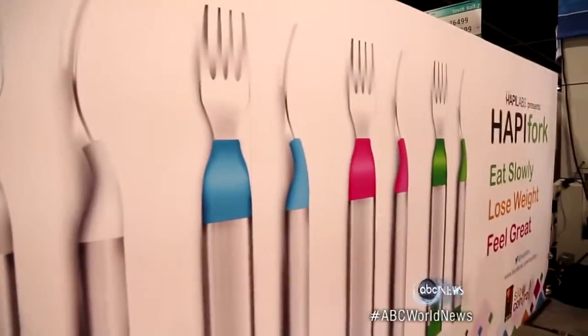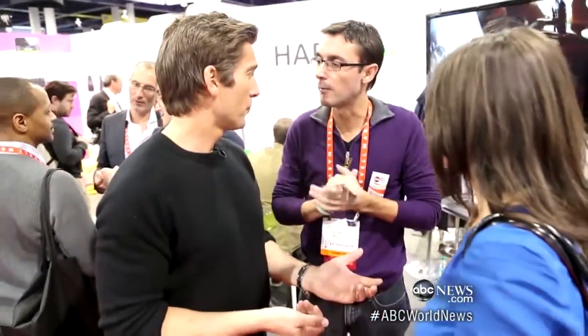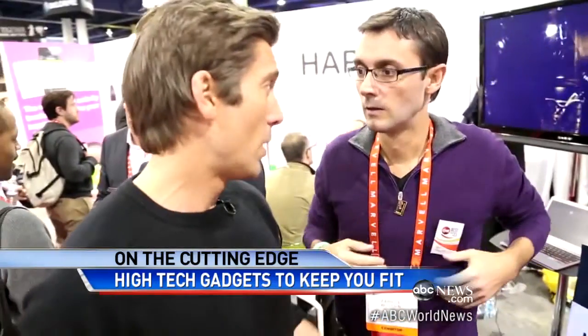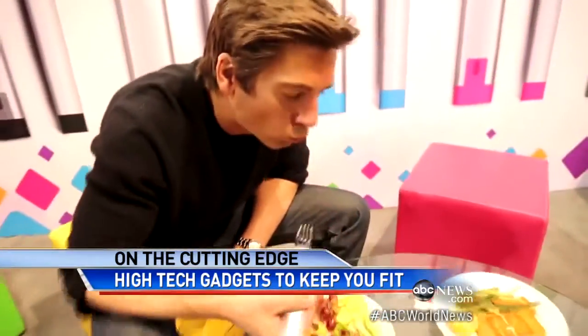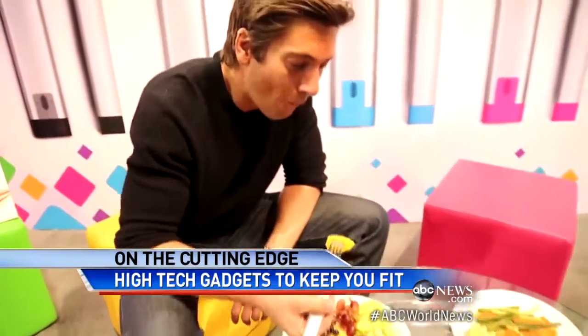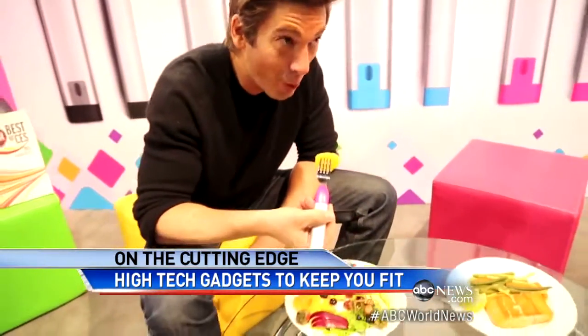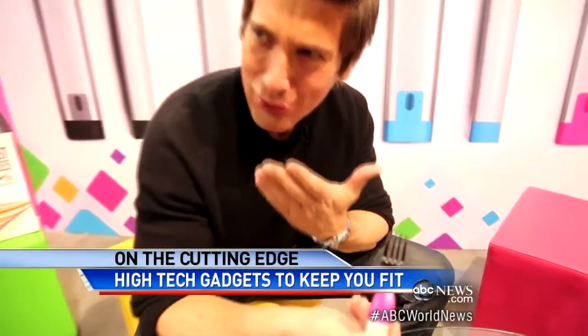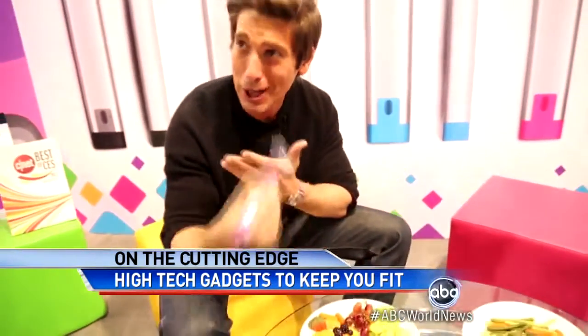That fork called Happy Fork — it's the fork that tells you to eat more slowly. Developed in France, as you hold the fork, it measures the length of your meal, the number of times you bring it to your mouth, and how long you pause in between fork loads. It's vibrating already. Turns out I was eating too fast, not to mention talking with my mouth full.